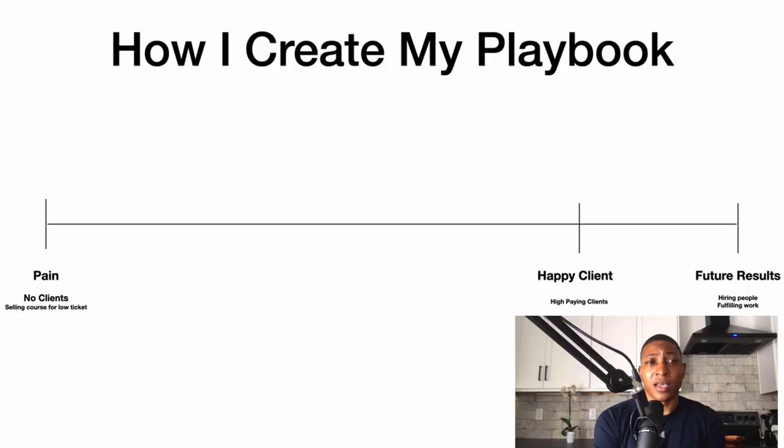Here's how I usually create my playbooks: I write out on one side the pain — for my market that would be not getting any clients, not selling their course, getting burnt out. Then point B is making them happy — what's the very thing that's going to make them happy? High-paying clients. Then I write out future results: after they get high-paying clients, what comes next? Hiring people, fulfilling work.